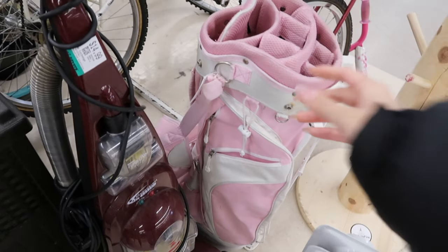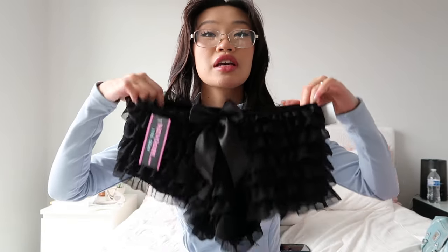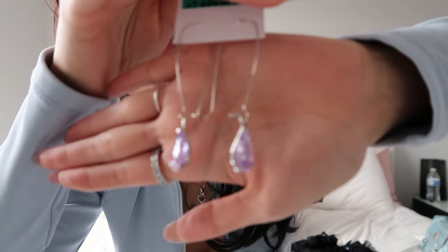Luckily Savers takes Apple Pay. I found these cute little bloomer shorts — they still have their tag on so they're brand new. You've been seeing these everywhere, they're trending, and to find them at a thrift store for four dollars and seventy-nine cents is crazy. I can't wait to style these and wear them this summer.